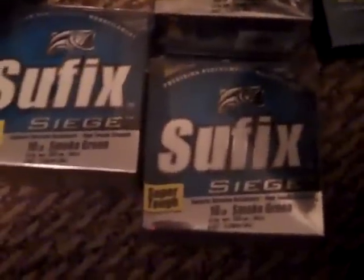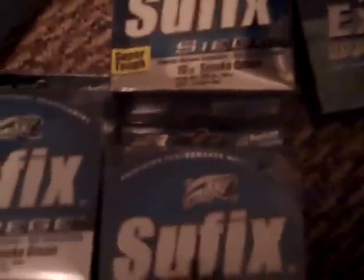Three packs of 10 pound test smoke green Suffix, and one pound of Bass Pro Shops Excel braid which is 65 pound.